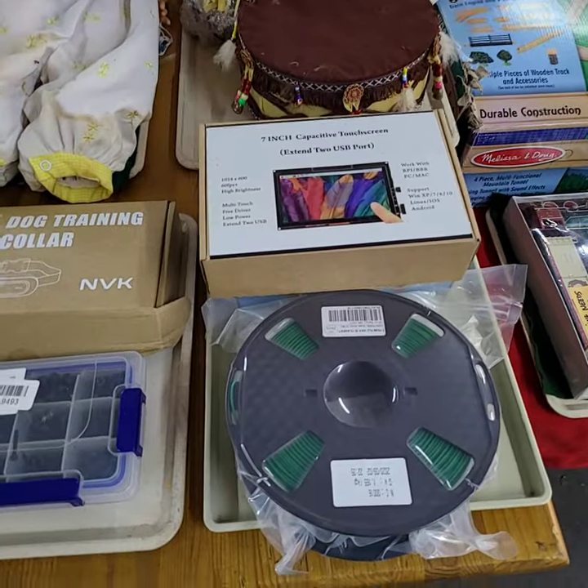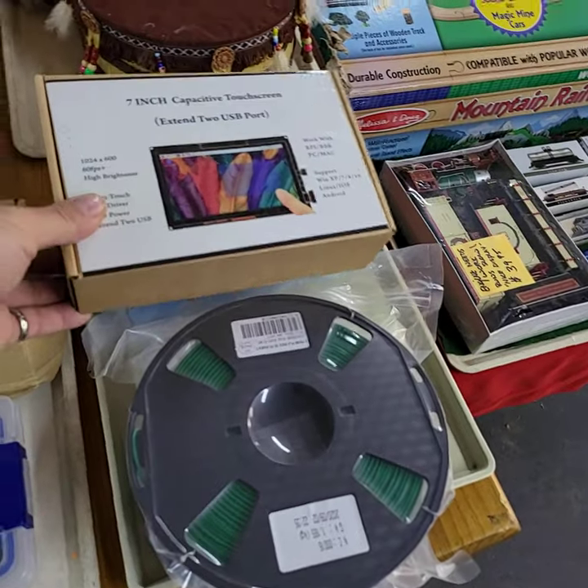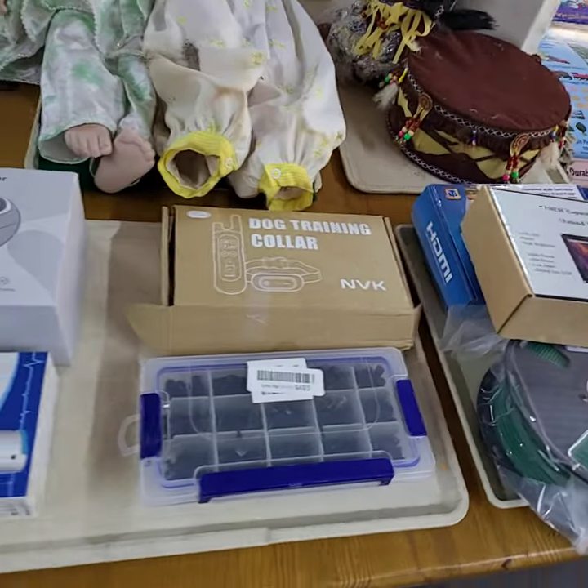It's an electronic type tray — has a whole roll of filament for the 3D printers, touch screen, HDMI stuff, and dog collars.